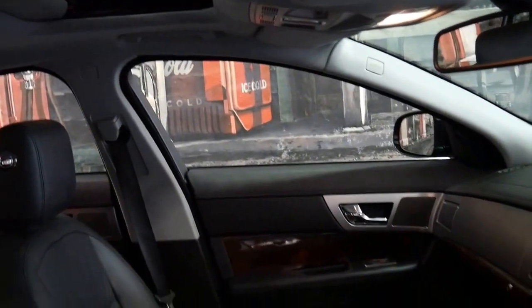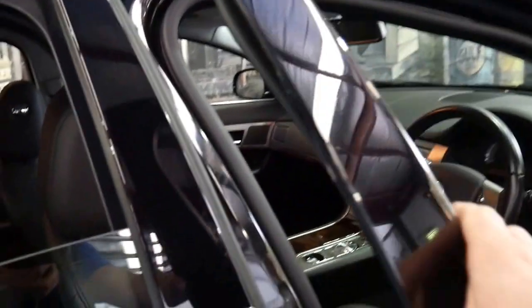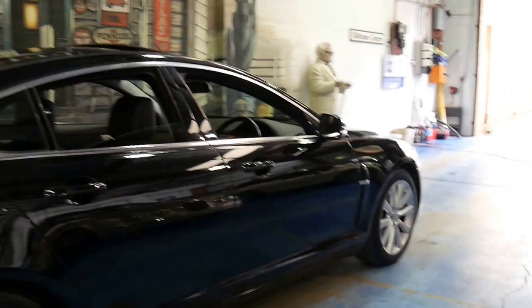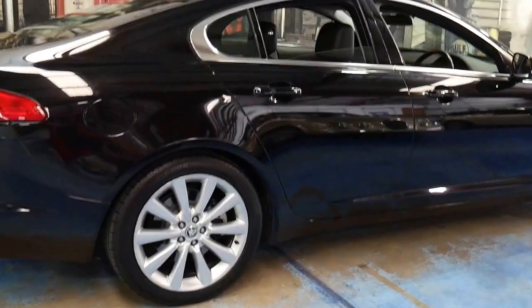It's also got a sunroof, navigation, reverse camera, Bluetooth and Bluetooth streaming for music as well. It's got two remote keys, keyless entry and keyless start. The High Luxury also came with these beautiful alloy wheels and xenon headlamps.